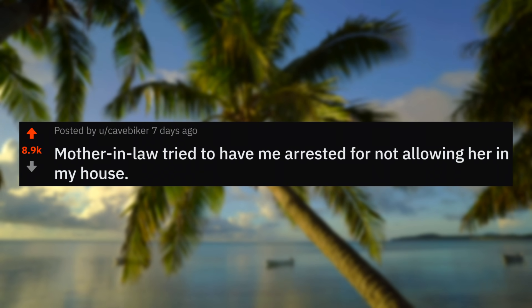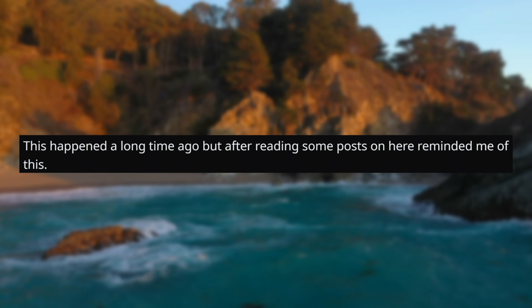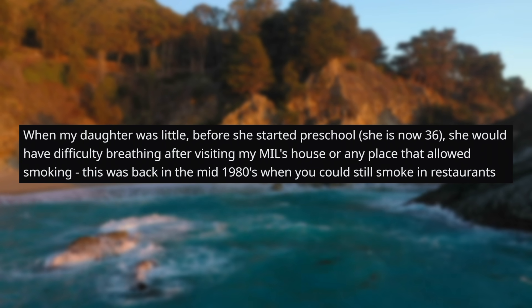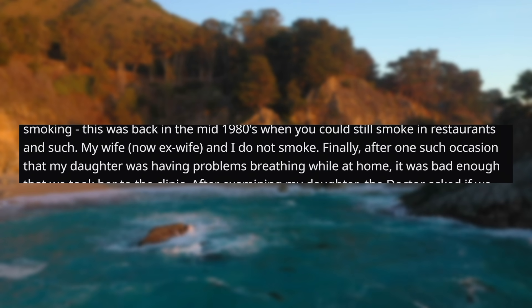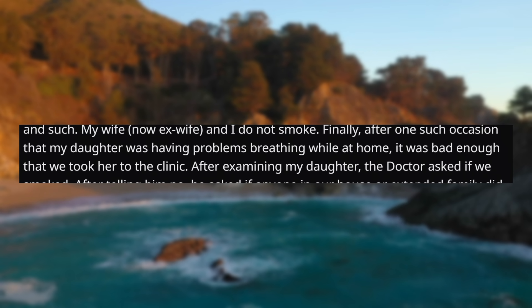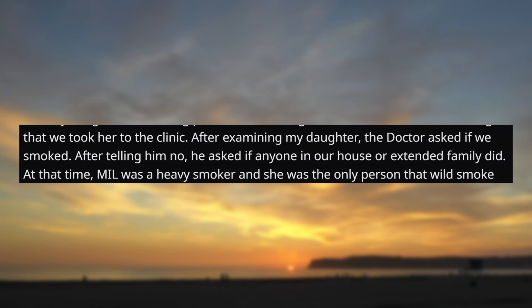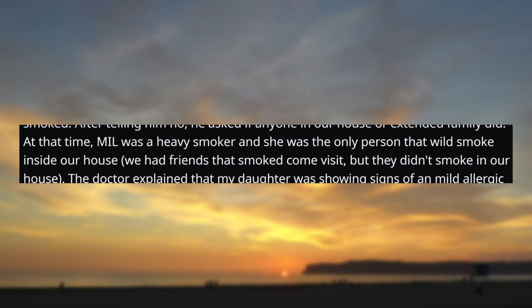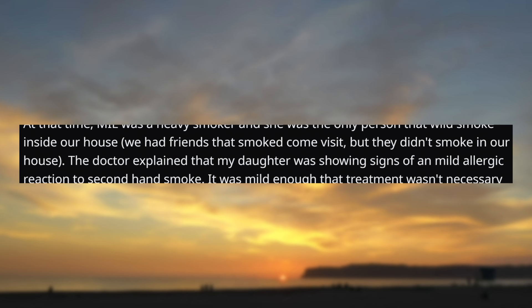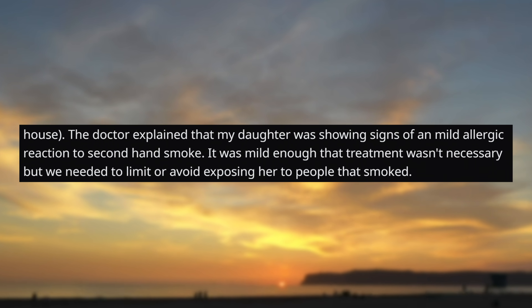Now, moving on to our final story of today's video: mother-in-law tried to have me arrested for not allowing her in my house. This happened a long time ago, but after reading some posts on here, it reminded me of this. When my daughter was little, before she started preschool — she is now 36 — she would have difficulty breathing after visiting my mother-in-law's house or any place that allowed smoking. This was back in the mid-1980s when you could still smoke in restaurants and such. My wife, now ex-wife, and I do not smoke. Finally, after one such occasion that my daughter was having problems breathing while at home — it was bad enough that we took her to the clinic. After examining my daughter, the doctor asked if we smoked. After telling him no, he asked if anyone in our house or extended family did. At that time, my mother-in-law was a heavy smoker, and she was the only person that would smoke inside our house. We had friends that smoked when they visited, but they didn't smoke in our house. The doctor explained that my daughter was showing signs of a mild allergic reaction to secondhand smoke. It was mild enough that treatment wasn't necessary, but we needed to limit or avoid exposing her to people that smoked.